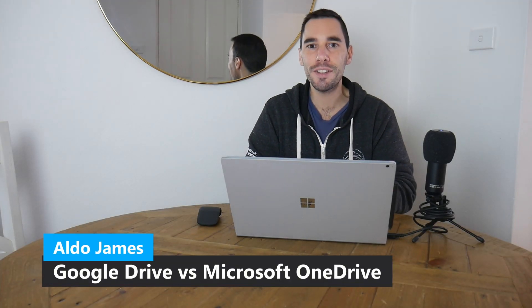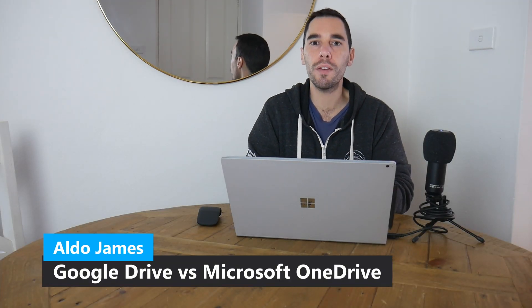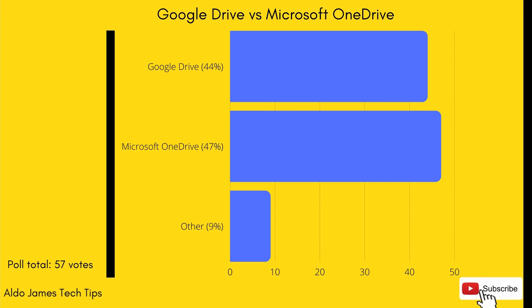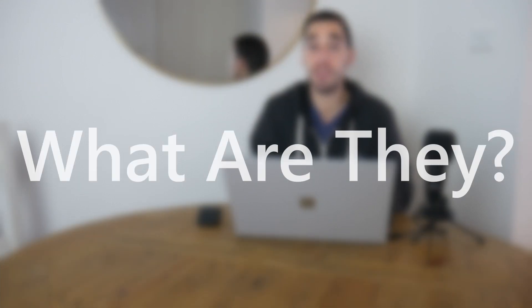Hey everybody, it's AJ here. In today's video we're going to have a look at Google Drive versus Microsoft OneDrive to see which is the best value for your money. A big thank you to everybody that voted in this week's poll — I'll post the results up for you right now. Let's start by defining what is Google Drive and what is Microsoft OneDrive.